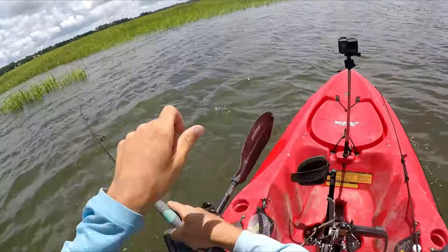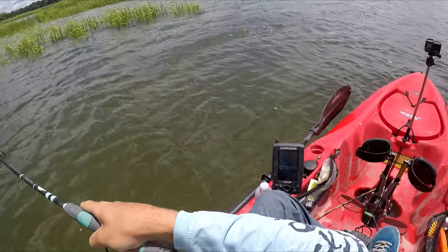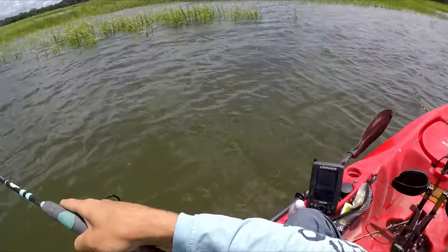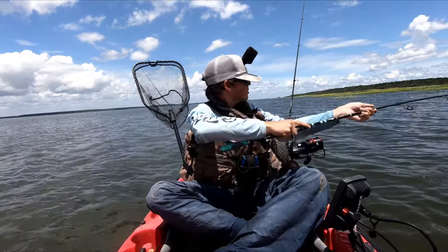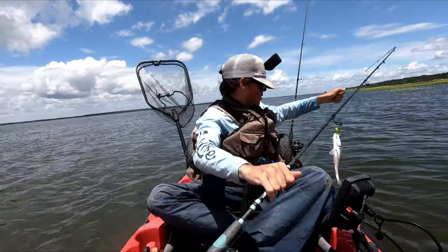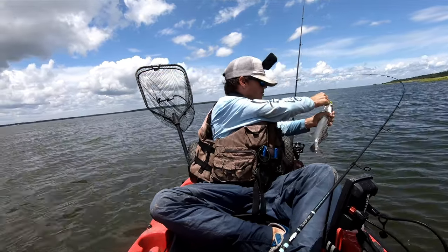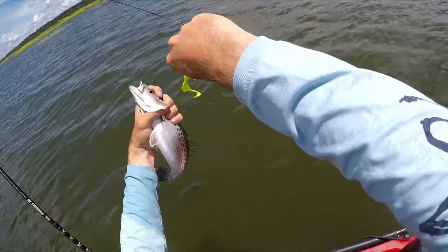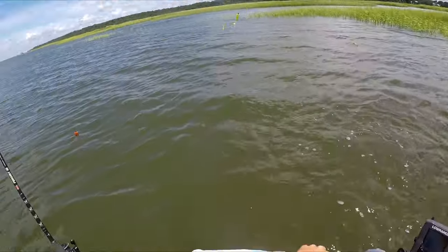I think we got a trout — yep, it was a little trout, just on a grass point really, on the swimming mullet. 12 inches or whatever. I'm going to keep fishing because I had a couple other bites too.